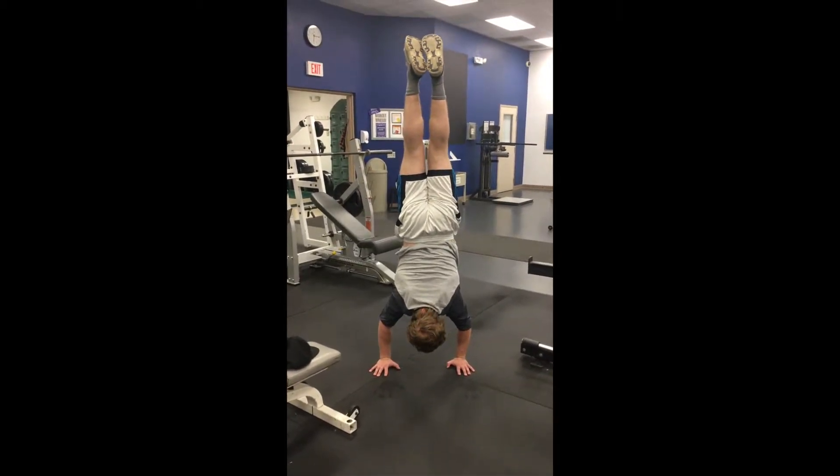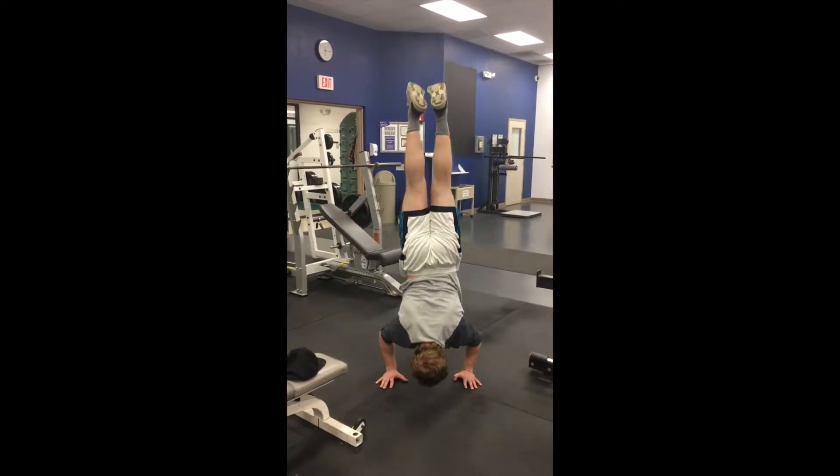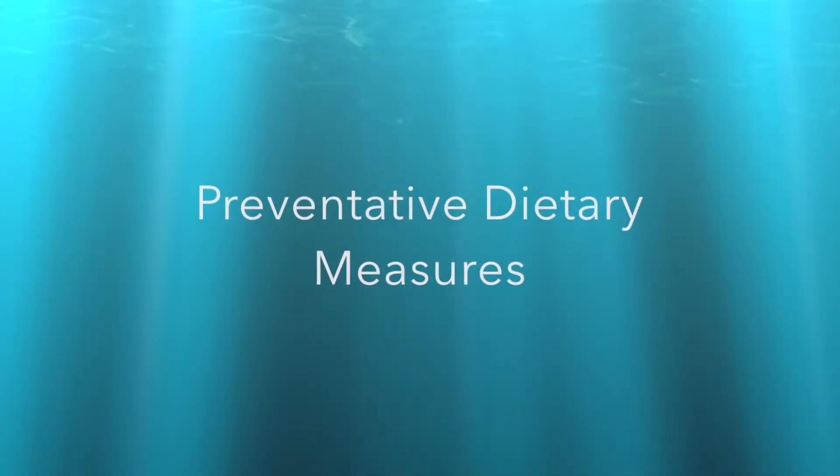Jake is doing a handstand here and will also do a push-up with it. This is very hard and the technique is very complicated, so it will take a while to master it.